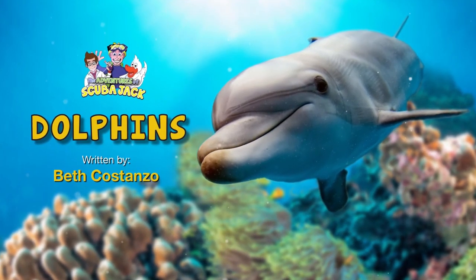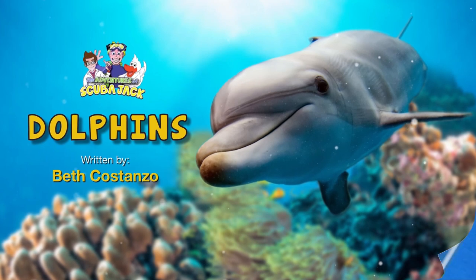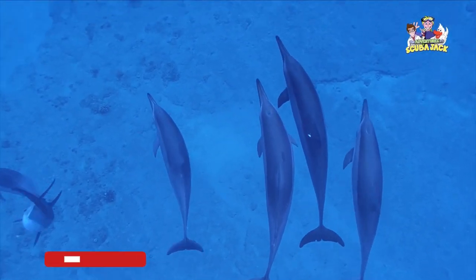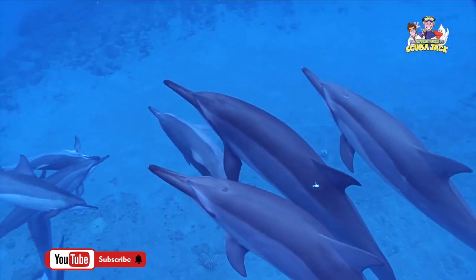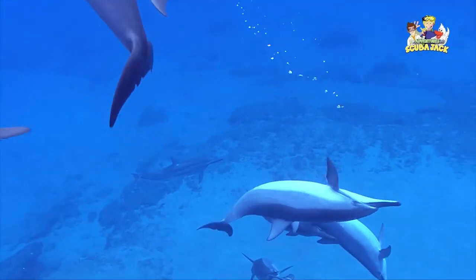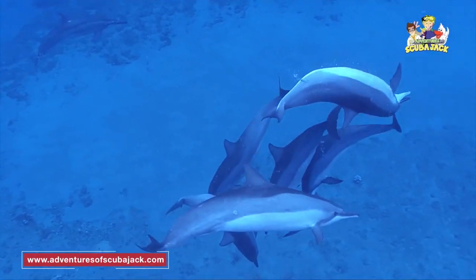Dolphins, written by Beth Costanzo. One of the cutest, smartest, and most playful ocean creatures is the dolphin. A group of dolphins is known as a pod, or a school.